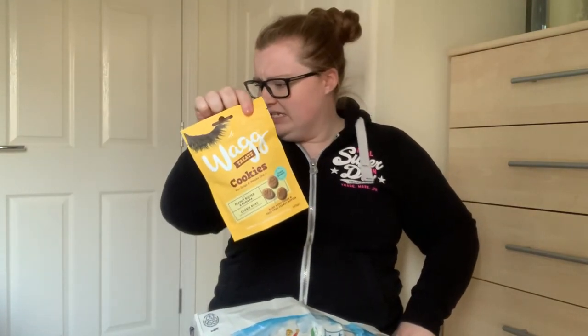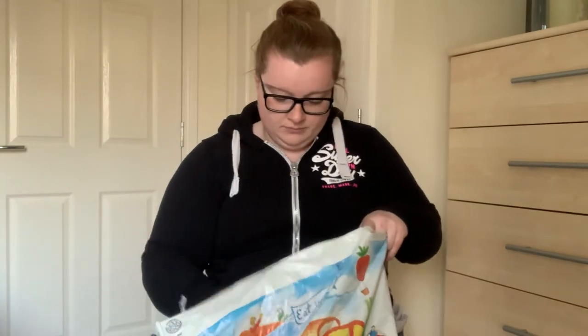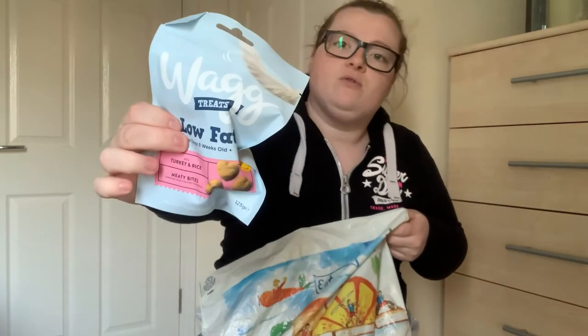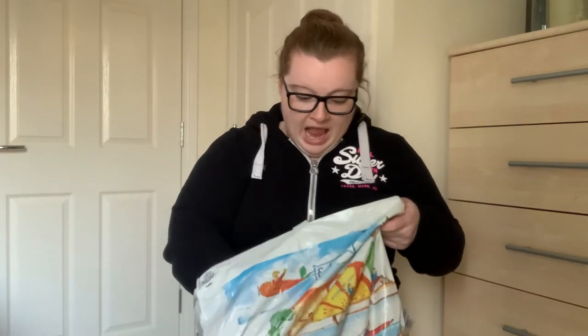Now moving on to Pets at Home. I'm a VIP member so I was able to save some money with offers and vouchers. For all the training we're doing with Ob, I bought loads of Wag treats - about eight packs including cookie ones, training ones, and low-fat ones. When training Ob he's very specific about what he eats. The little cheese bites don't get his attention because they don't smell, but the minute I open a packet of these he's sat on my feet.